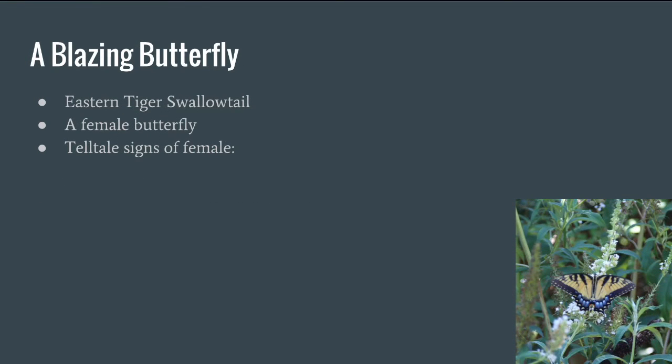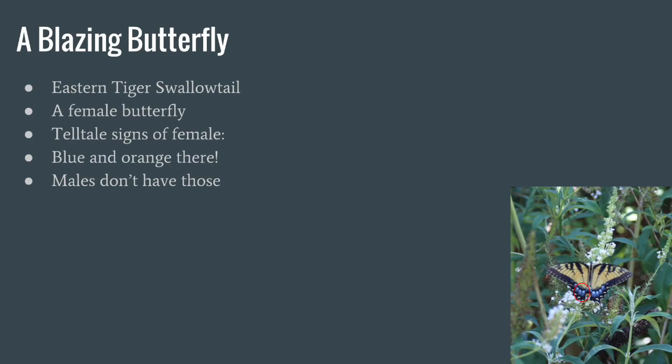This is a blazing butterfly, also known as an eastern tiger swallowtail. This is a female butterfly. The telltale signs of a female swallowtail are blue markings right there — you can see in the red circle. Some people say it's blue and orange, but I only see blue. Whatever those spots happen to be, the males do not have those.